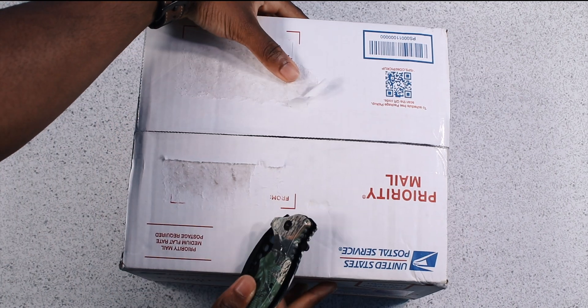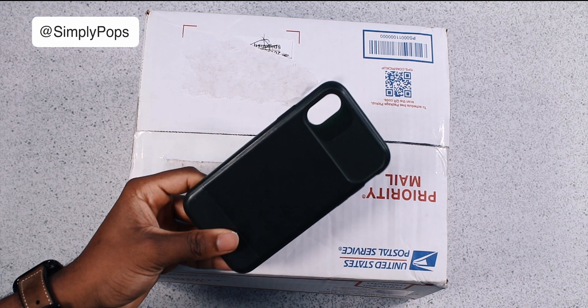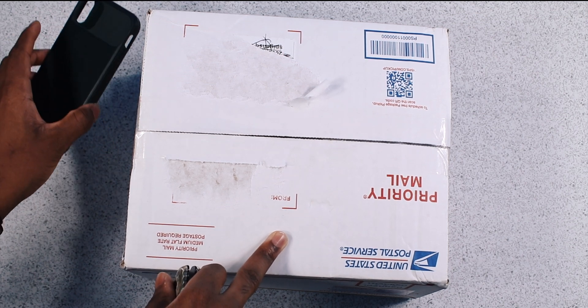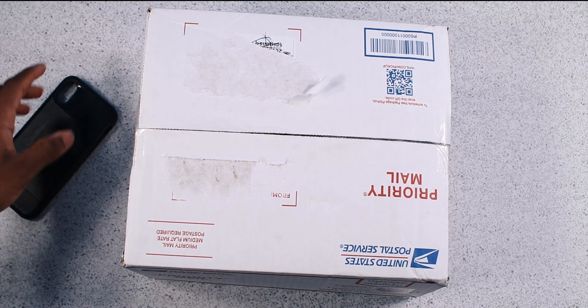We have a very special unboxing video today — the Caseology cases lineup. Fun little fact: Caseology was the first iPhone case I bought for my iPhone X. This video isn't sponsored by Caseology, but they sent out these cases for me to check out. They really love the channel so much they said, 'Let's send him some cases.'